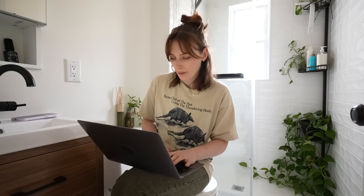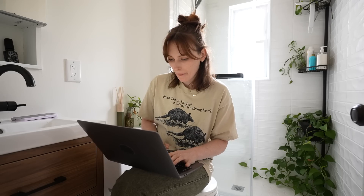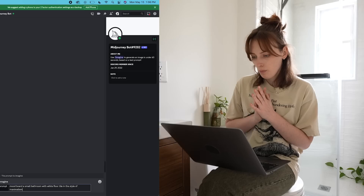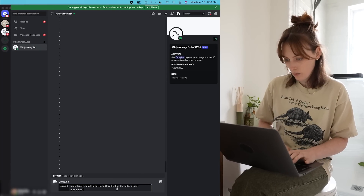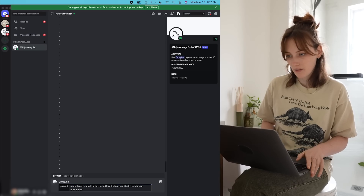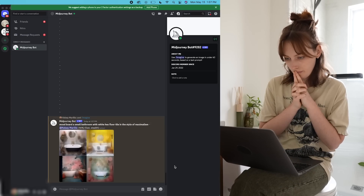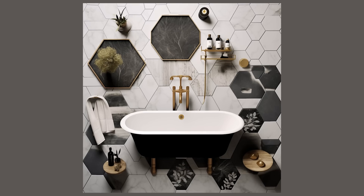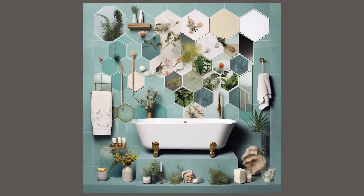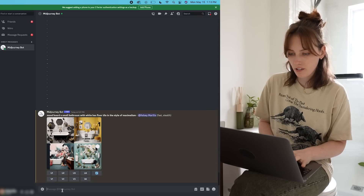Personality as well as a little bit of functionality is something I want to fix. So let's try in Midjourney: 'mood board a small bathroom with white hex floor tile, style maximalist.' The interesting thing about AI is that in some ways it's giving you a mood board — with the white hex tile it really just... okay. This is sick, but it's not really what I'm going for. I'll try something a little different.